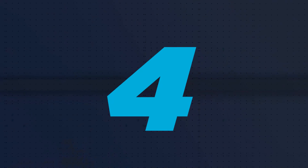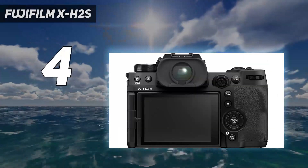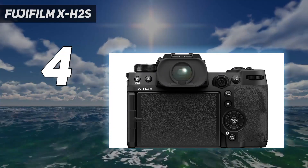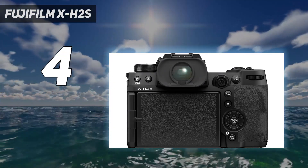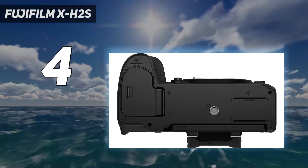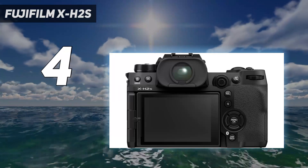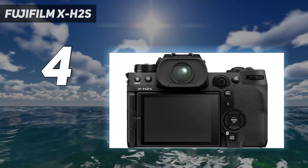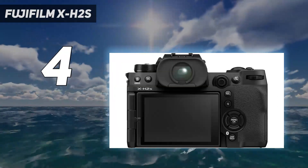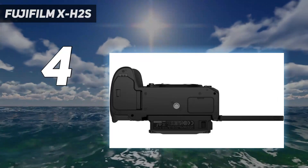Coming in at number 4: the Fujifilm X-H2S. The Fujifilm X-H2S is one of the most powerful hybrid cameras you can buy. It's expensive for an APS-C camera and lacks the retro charm of recent Fuji models, but it delivers pro-quality video performance without the full-frame bulk. Pairing a stacked CMOS sensor with Fuji's X-Processor 5 gives it a huge spec sheet boost. You can record 6.2K/30p video internally with 4:2:2 10-bit color depth, and using a CFexpress card also unlocks three Apple ProRes codecs.